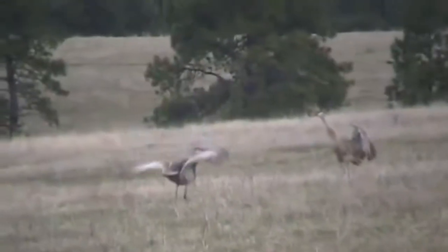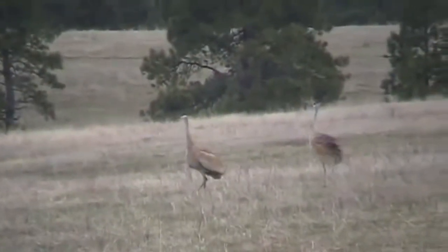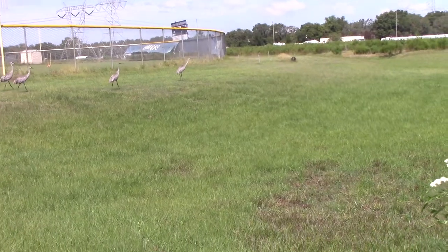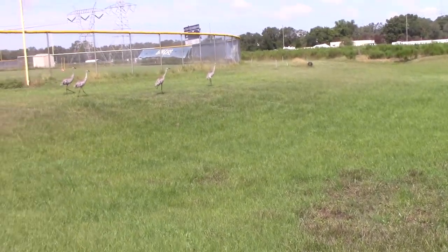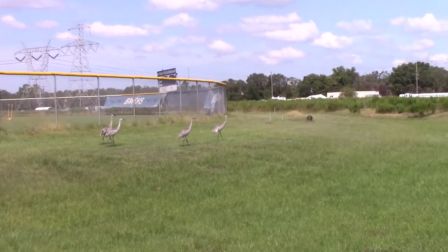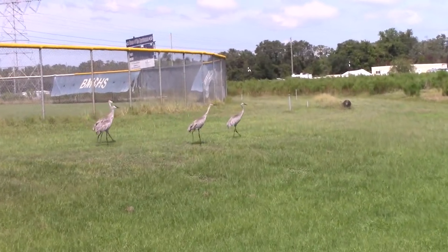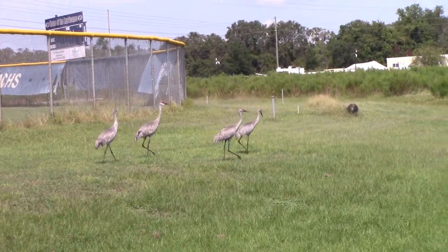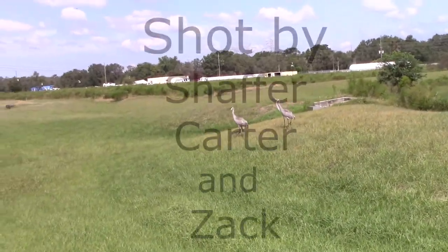In addition to the head bobbing and dancing, they use assorted calls and screeches to attract mates as well. If you have any questions on Sandhill cranes or cranes in general, please feel free to comment below and ask us anything. This has been Cranes with the Canes. Thank you for watching.